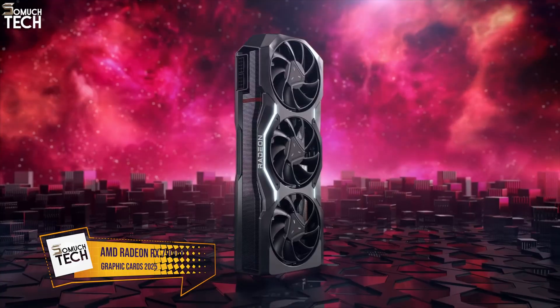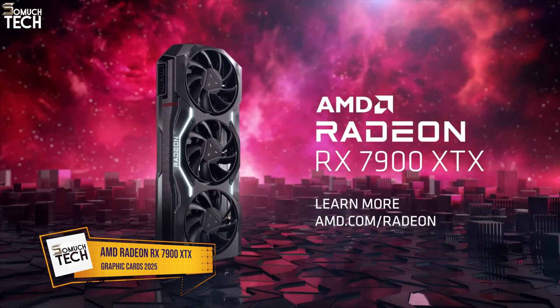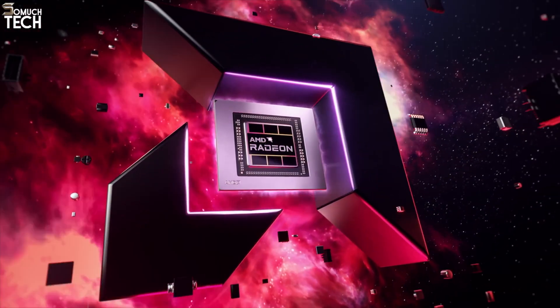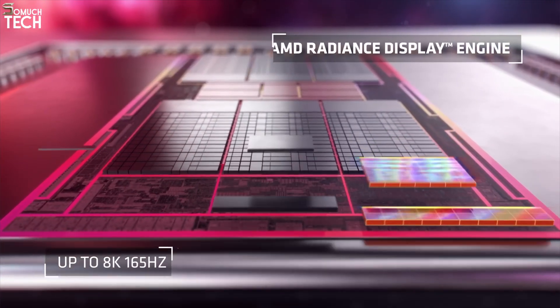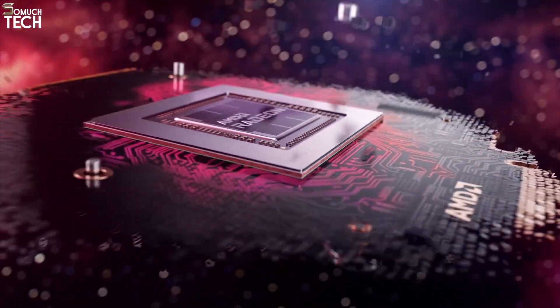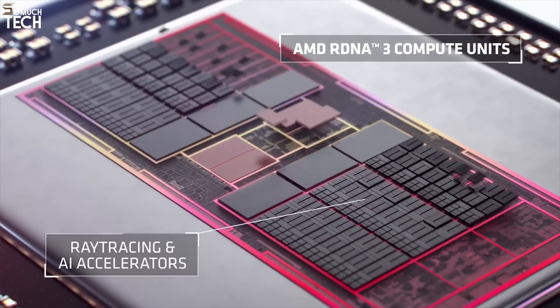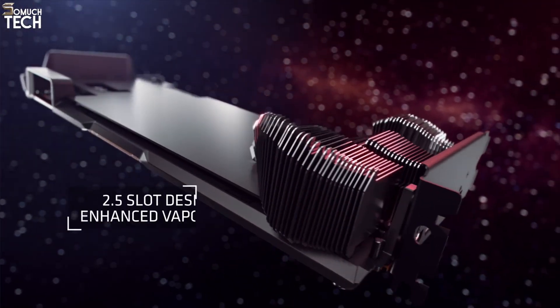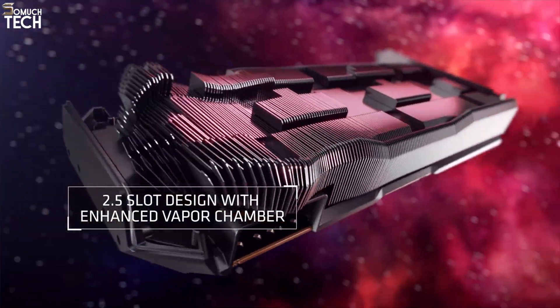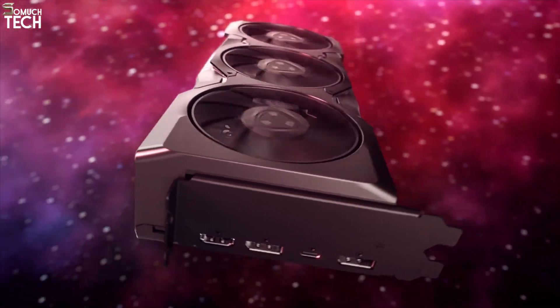Number 2. AMD Radeon RX 7900 XTX. The AMD Radeon RX 7900 XTX is a powerhouse that proves AMD can compete at the top. With 24GB of GDDR6 memory and a cutting-edge RDNA 3 architecture, the 7900 XTX delivers exceptional performance at a price point that seriously undercuts NVIDIA's high-end offerings.